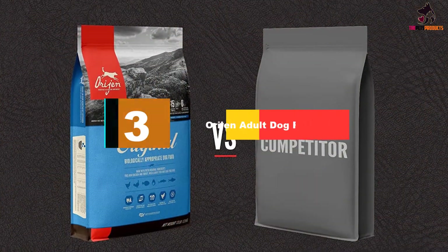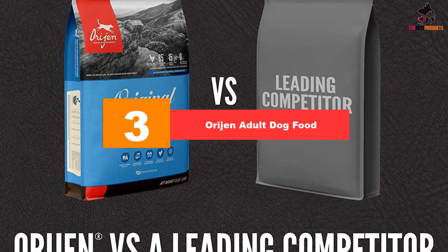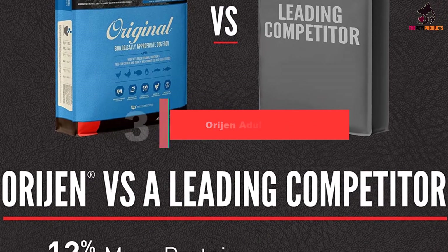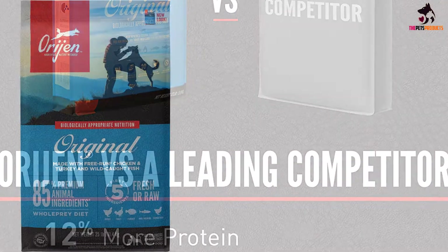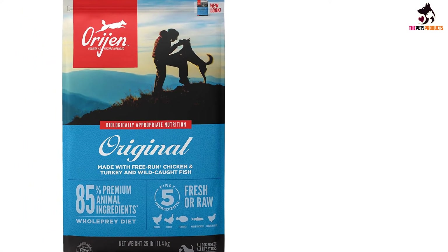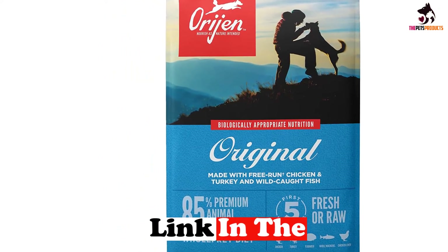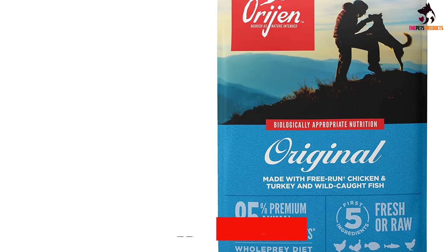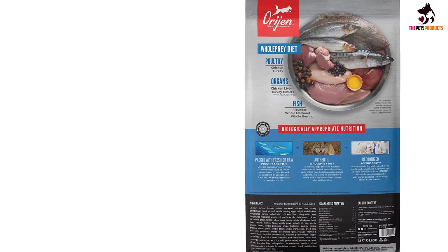At number 3, we have the Orijen Adult Dog Food. If you know your pup thrives best on a protein-rich diet, you need to try Orijen — one of the most popular dog foods on the market. This is a high-quality freeze-dried dog food that contains fresh free-run chicken and turkey, as well as wild-caught herring, but no grains. As the manufacturer cites, all dogs are biologically adapted to thrive on a natural but varied diet of fresh meats and small amounts of vegetables, fruits and grasses.